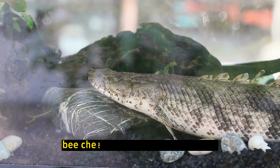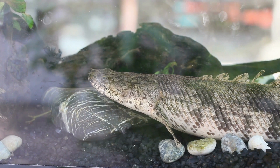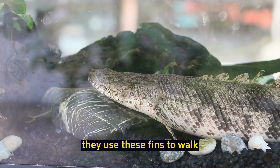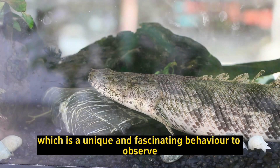Elongated pectoral fins: Bichirs have elongated pectoral fins that resemble limbs. They use these fins to walk along the substrate and explore their environment, which is a unique and fascinating behavior to observe.